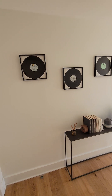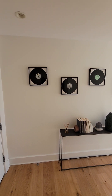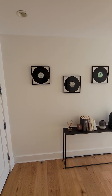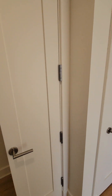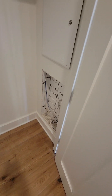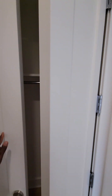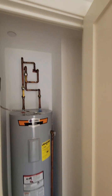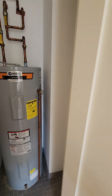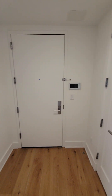Welcome to unit 6C at the Rutland, located at 401 Rutland Road in PLG Brooklyn, New York. This is an M&S exclusive listing, agent Vicario Brunzi Phillip. As we enter the apartment on the left side, you have a nice coat closet, your Wi-Fi and internet connections, and here is your hot water heater. Every apartment in the building has one. Here's your video intercom.